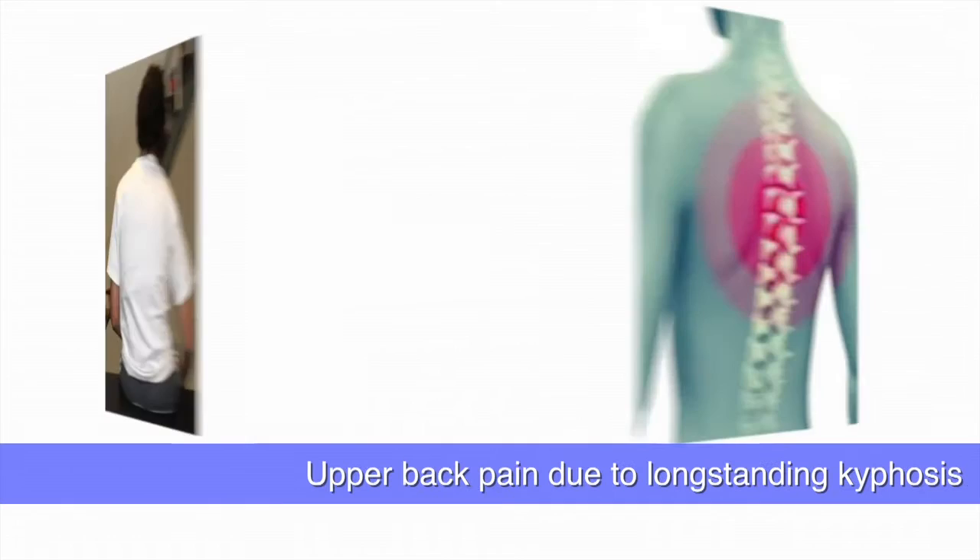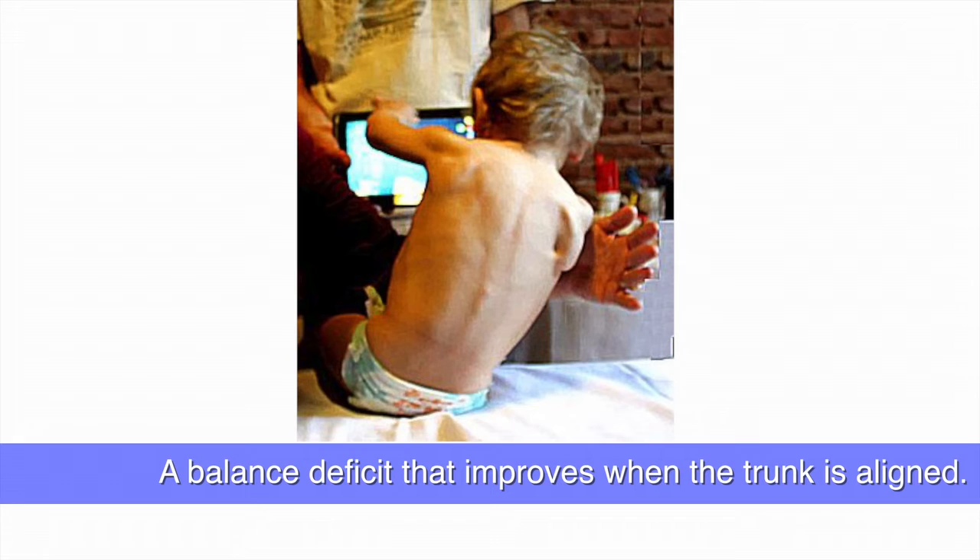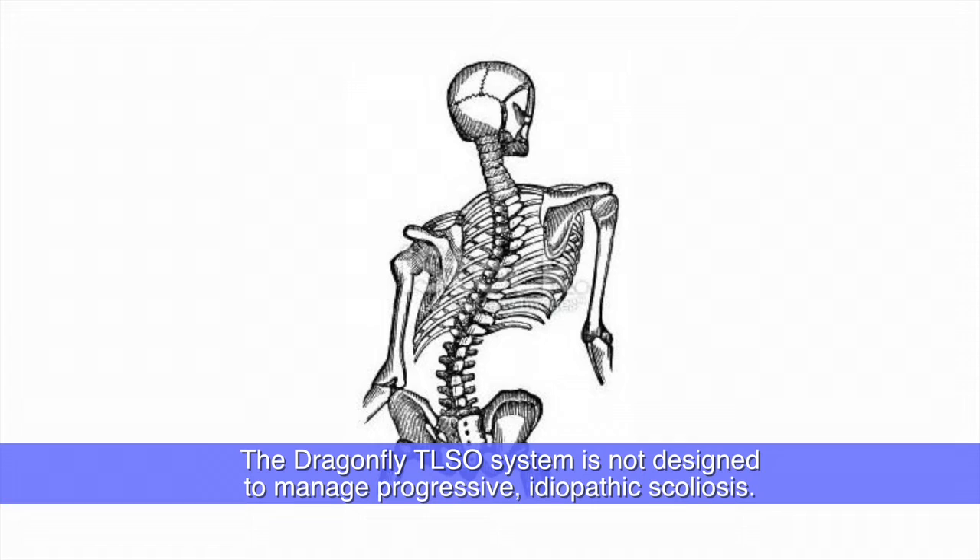Additional candidates include those with upper back pain due to long-standing kyphosis, or a balance deficit that improves when the trunk is aligned. We do not recommend using it to manage progressive or static idiopathic scoliosis, however.